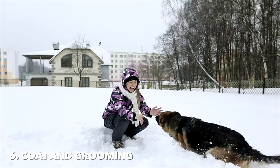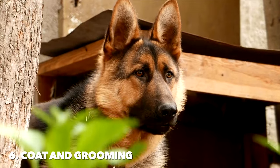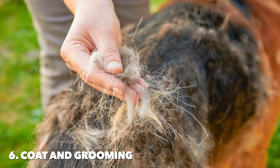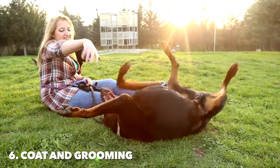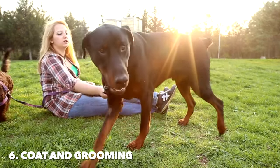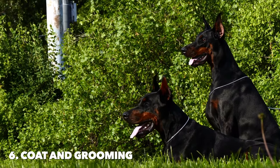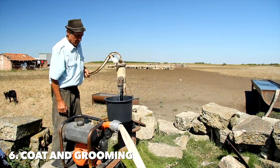Number six: coat and grooming. German Shepherds sport a dense double coat that requires regular grooming to manage shedding. Brushing a few times a week, and more during seasonal shedding periods, helps keep their coat healthy and reduces loose hair. They are known for being heavy shedders. Dobermans have a sleek, short coat that is comparatively low maintenance. Regular brushing with a soft bristle brush or grooming mitt once a week is sufficient to keep their coat shiny and healthy. Dobermans shed less than German Shepherds, but still benefit from routine grooming to minimize shedding. Both breeds require standard grooming practices such as nail trimming, ear cleaning, and dental care to maintain overall health. However, German Shepherds demand more time and effort in coat care due to their thick fur, while Dobermans offer a more low-maintenance grooming routine.